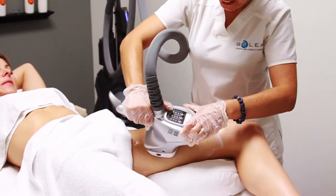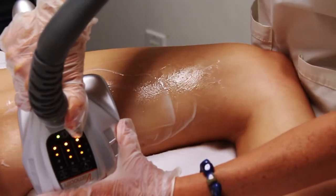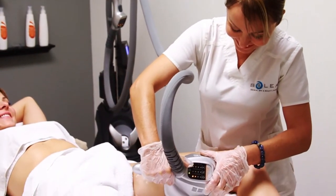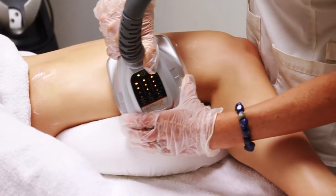increases the metabolism of stored energy, increases lymphatic drainage, and reduces the size of the actual fat cells. The net result is gradual smoothening of skin surface with a noticeable reduction in cellulite.